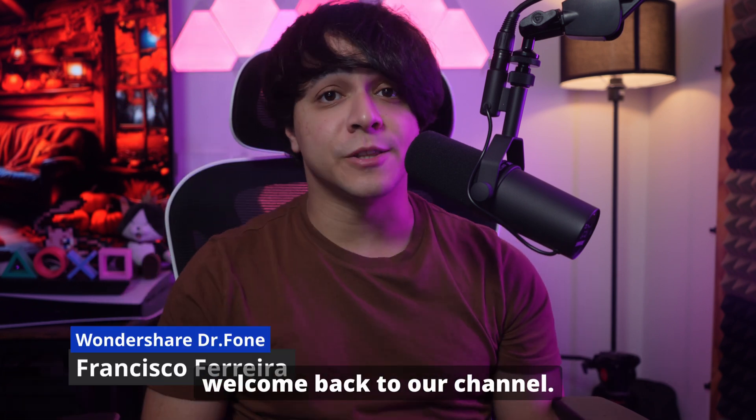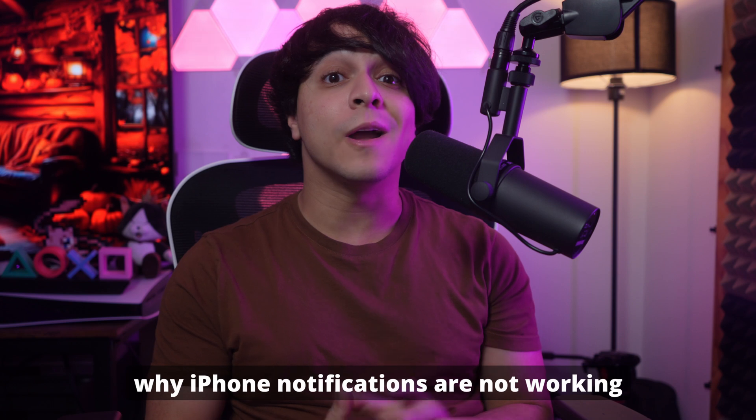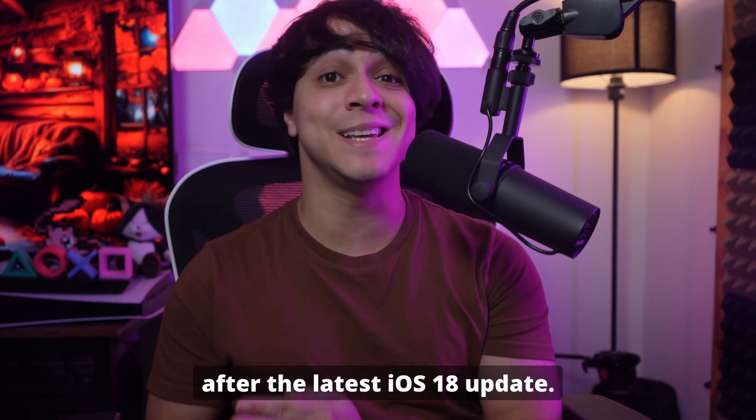Hey everyone, welcome back to our channel. I'm your favorite host, Francisco, and in today's video, I'll be showing why iPhone notifications are not working after the latest iOS 18 update.